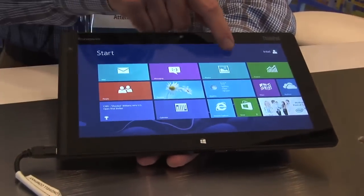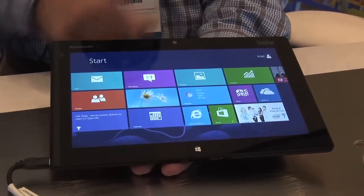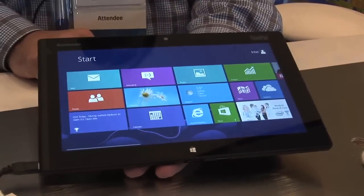But also with the new exciting experience available with the new Windows 8 touch-based UI.